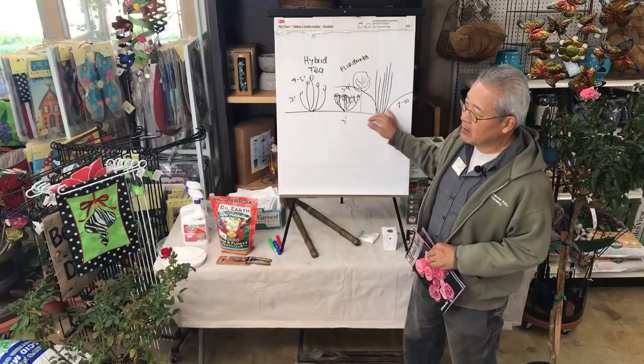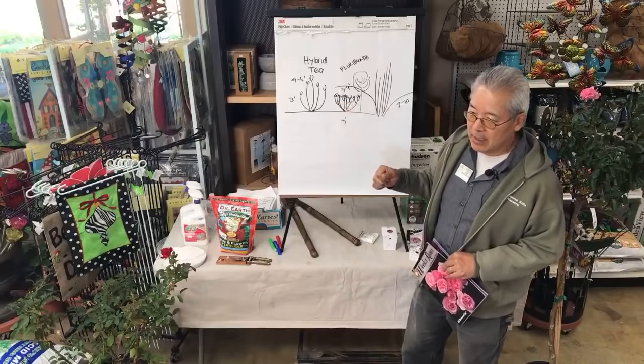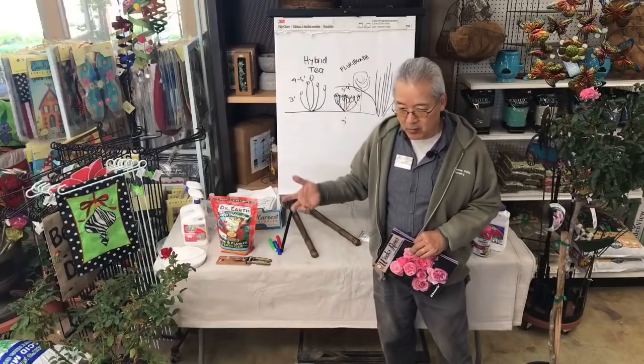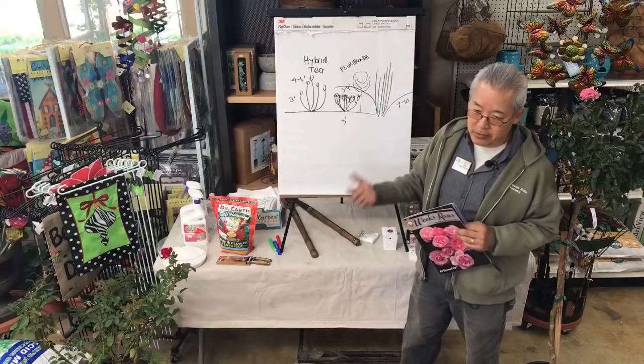We haven't carried too many of the David Austin roses in the last few years, only because they stopped selling through other growers. Now they're selling only from their own nursery — they started a nursery in Tyler, Texas, which is the rose capital of Texas.